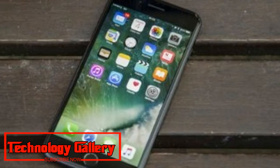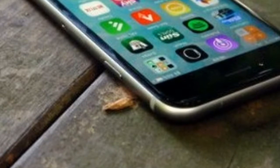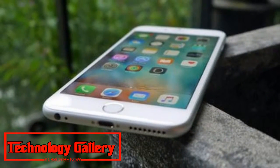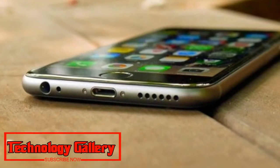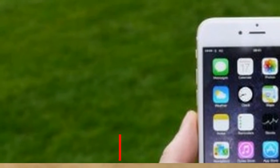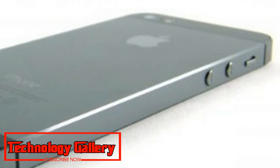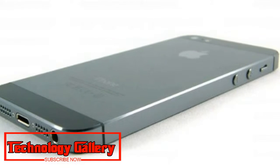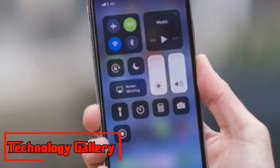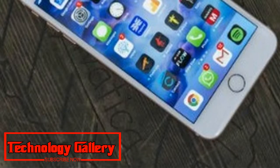9. iPhone 6: A major change in 2014. Weight: 129g. Dimensions: 138.1 x 67 x 6.9mm. OS: iOS 11. Screen: 4.7-inch, Resolution: 1334 x 750. CPU: Apple A8. RAM: 1GB. Storage: 16/64/128GB. Battery: 1,810mAh. Rear Camera: 8MP. Front Camera: 1.2MP. Pros/Cons: Awesome design, better battery than past models — still pricey, screen resolution too low.